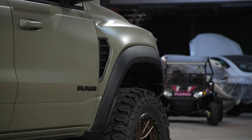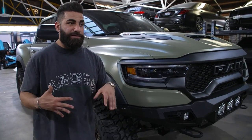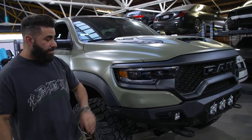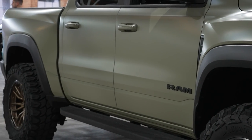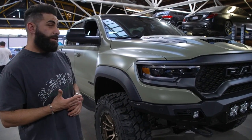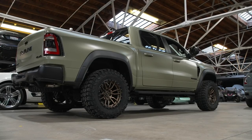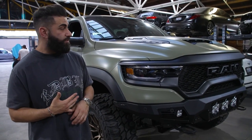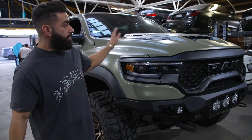It looks significantly cooler than stock. Satin khaki green with this bronze finish looks really nice and clean. This is the first TRX we did, so we're super happy with how it came out. We've been doing a lot of stuff at both shops — we wrapped it over there, put the bumper on here, installed the suspension here, and Moses installed the wheels. It was kind of a two-party thing, two shops doing it, and it worked out really well. We're finding ourselves doing most of the wrapping and tires over there, and the big stuff here. TRX came out badass.